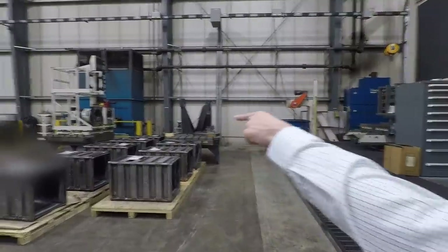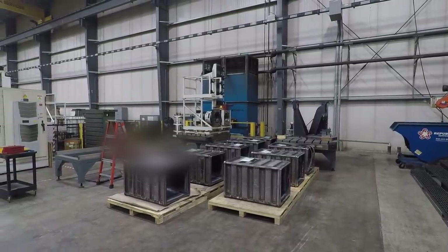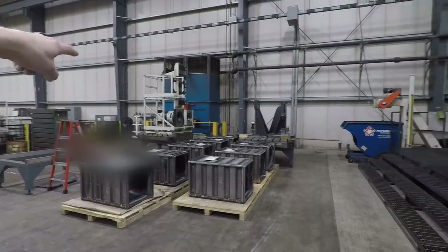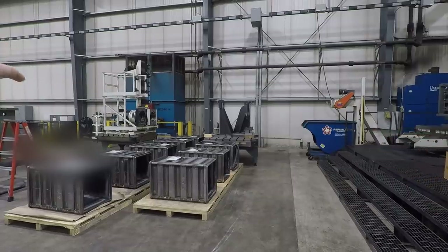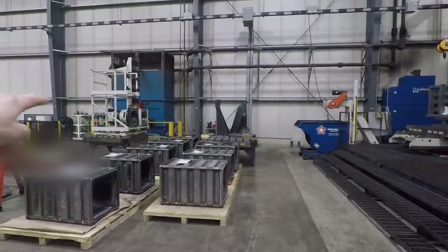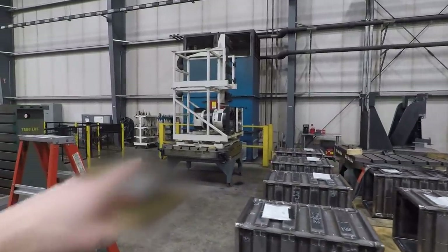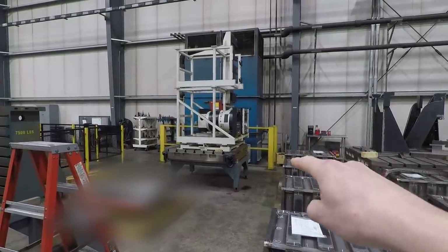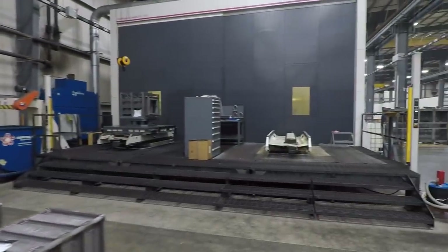You end up with 90-degree head attachments, spindle extenders, the rack on top. The pallet holds your extra heads — you use a crane to load that onto the pallet system, which is how you're choosing these large attachments.